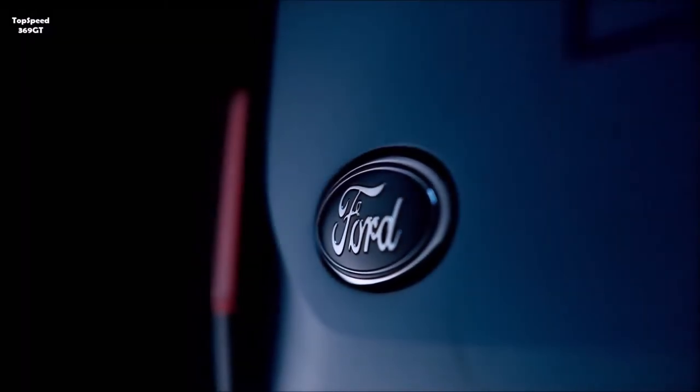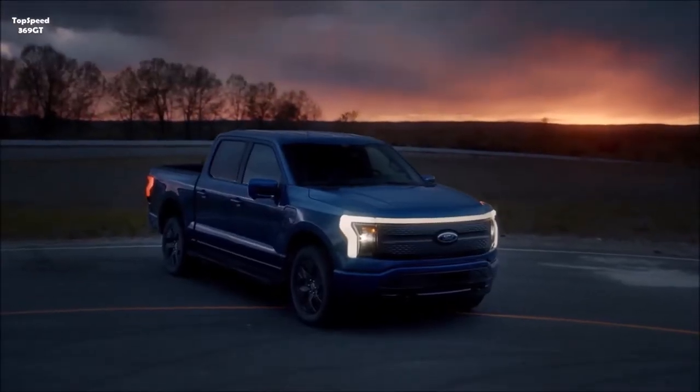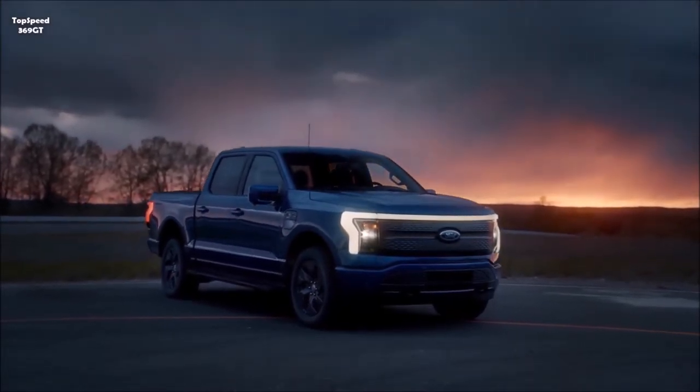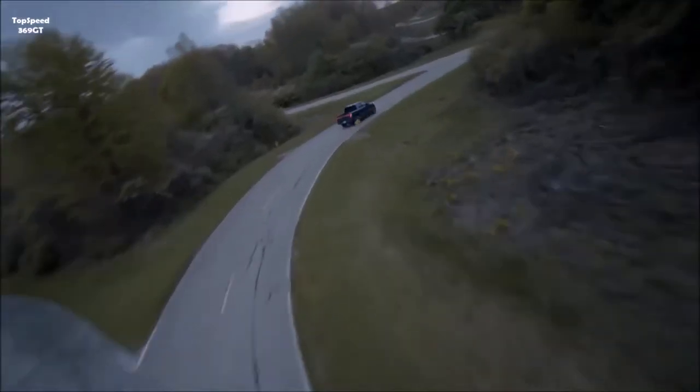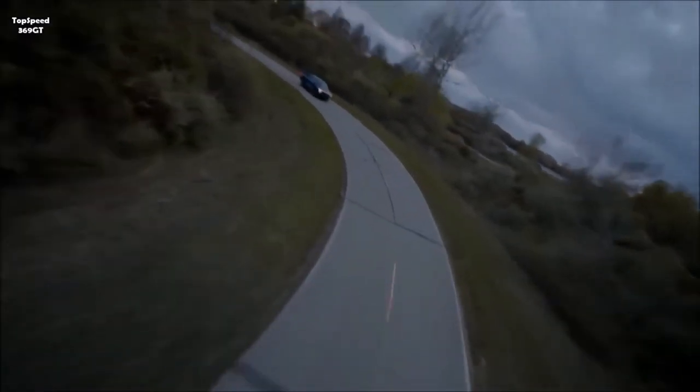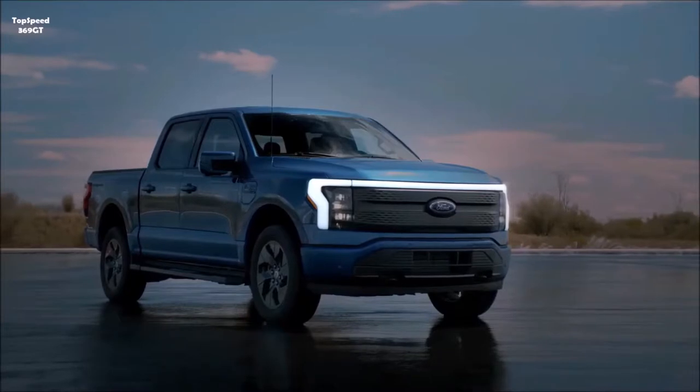In this video we will talk about everything you need to know about the 2022 Ford F-150 Lightning. We'll do a full review of the interior updates, exterior design features, and new technology.